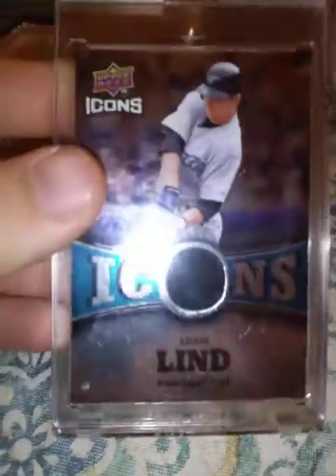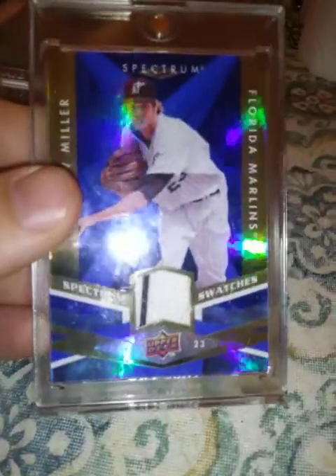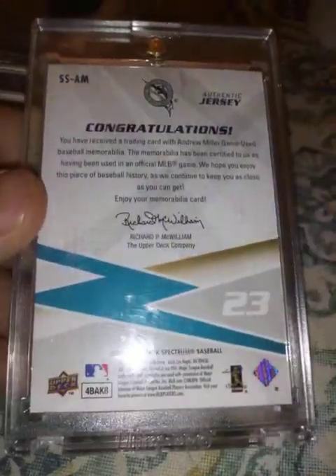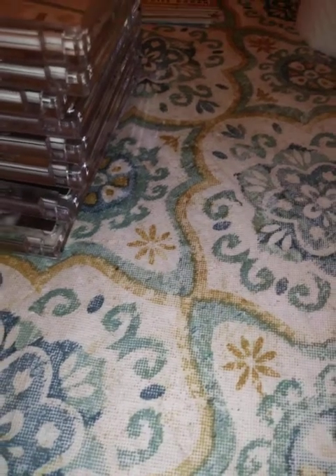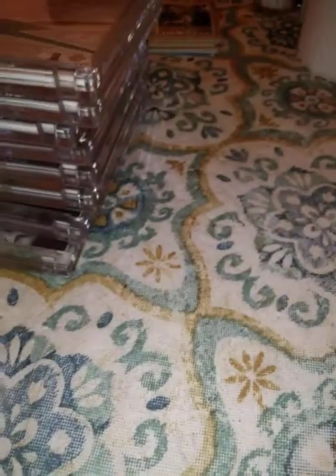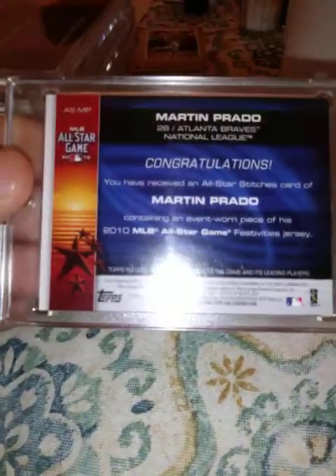From 2009 Upper Deck Icons, this Adam Lind piece of jersey. 2009 Upper Deck Spectrum, Andrew Miller jersey piece with a stripe going through. 2010 Topps, this All-Star Game jersey piece relic of Jose Bautista. This is Martin Prado from 2010 — none of these are numbered.